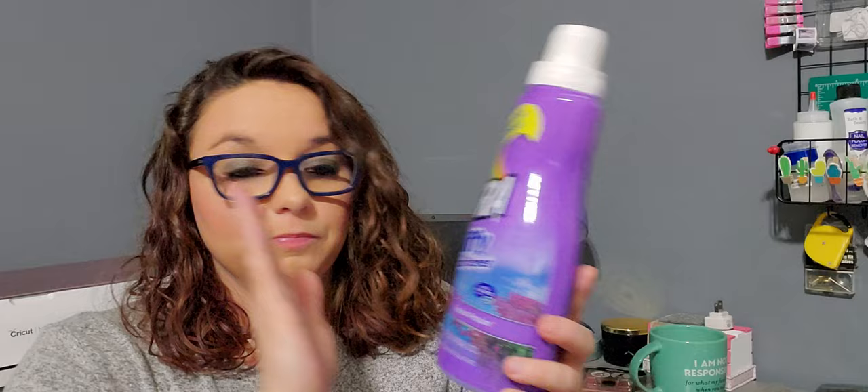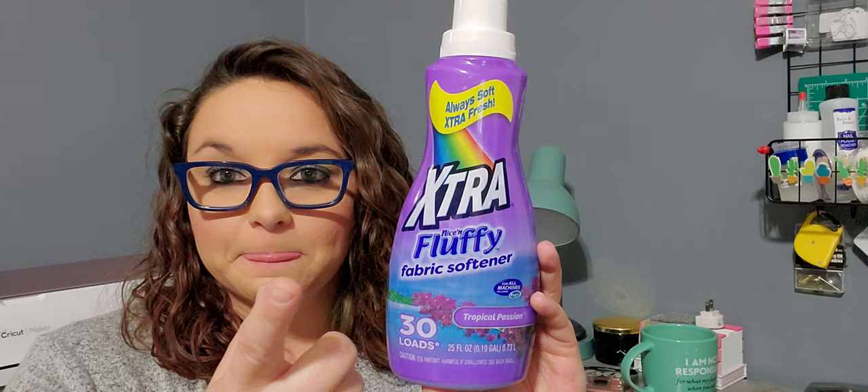The last two household items: I picked up this 25 fluid ounce extra nice and fluffy fabric softener — you get 30 loads in Tropical Passion. That smells nice. Here's a cleaning tip: take this, put it in a spray bottle, dilute it just a little, and when you're cleaning your house spray your baseboards and your doors, wipe them down, and it helps keep the dust down and makes them smell nice.